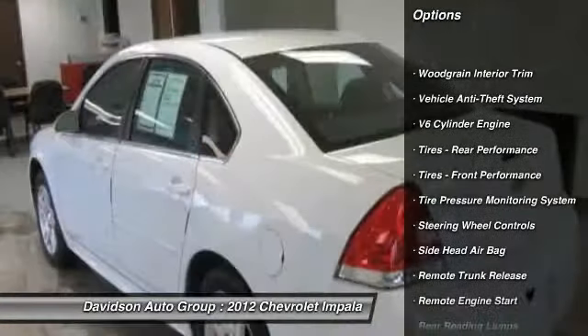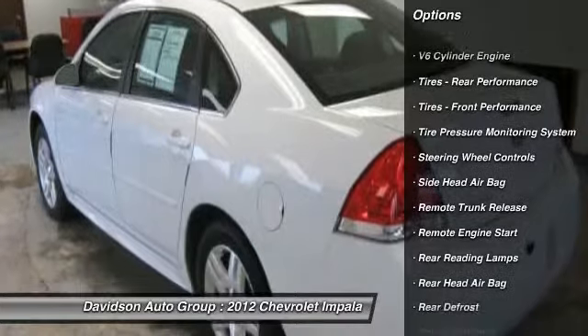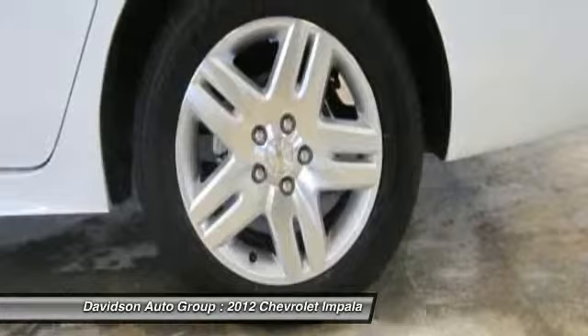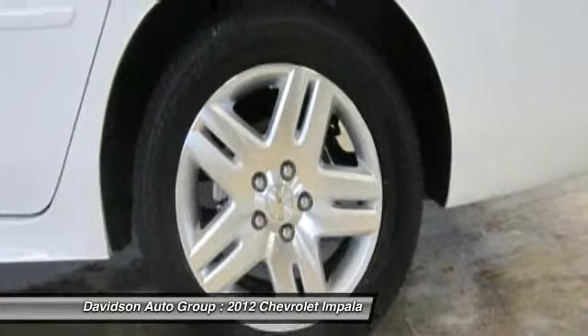Aluminum wheels, remote engine start, dual zone AC, keyless entry, remote trunk release, steering wheel controls, child safety locks, and electronic stability control.